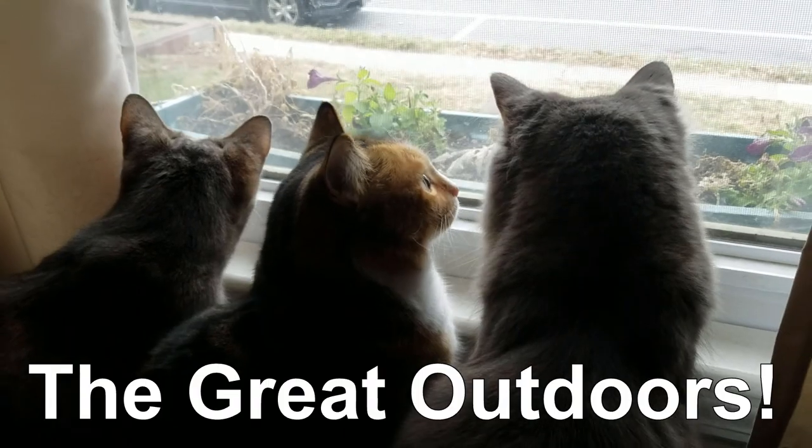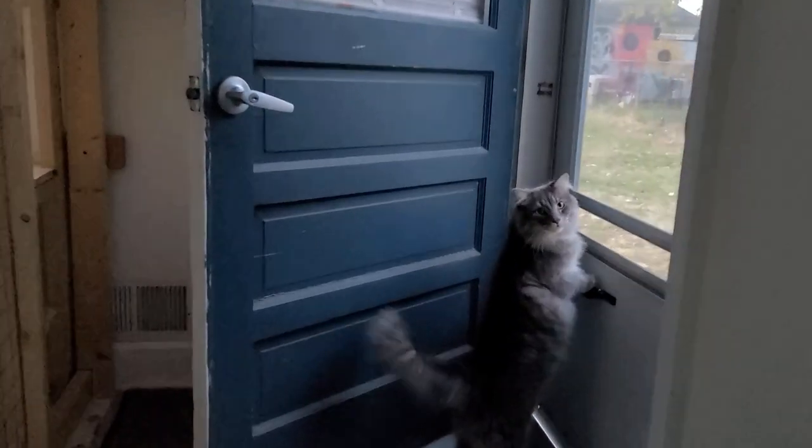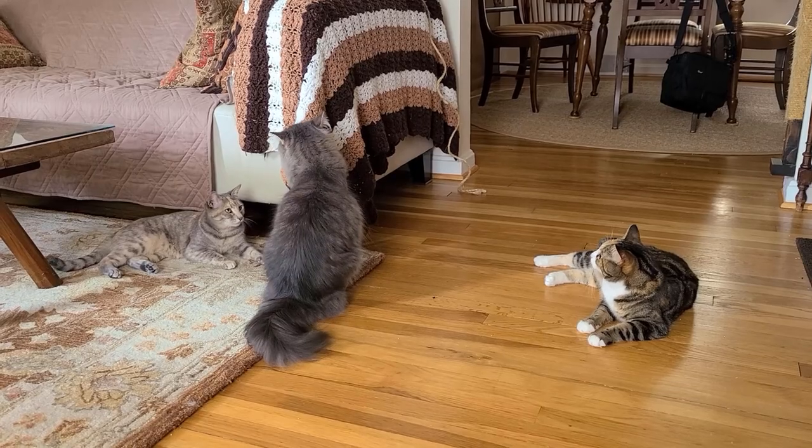Most indoor cats want to go outside. They look out the window, they dash for the door, but we are afraid that they're going to get lost or they're going to get injured if they go outside. So for the most part, they stay indoors.